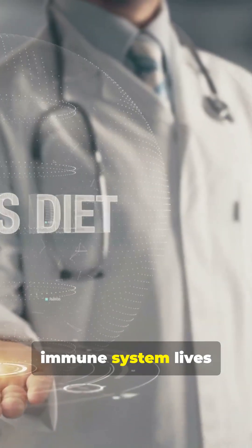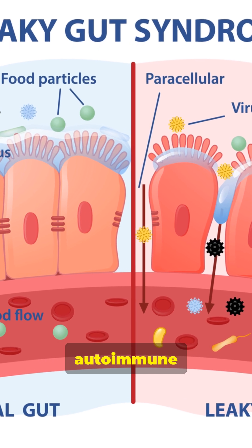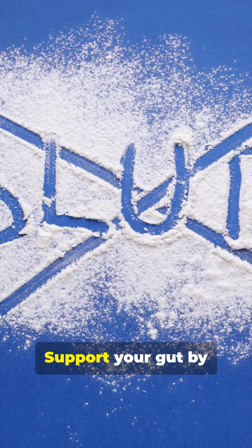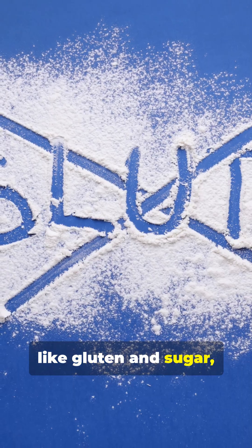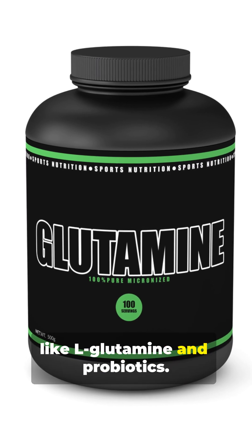First up: healing your gut. Over 70% of your immune system lives in your gut. Research shows that leaky gut can trigger or worsen autoimmune conditions by allowing inflammatory molecules into the bloodstream. Support your gut by removing triggers like gluten and sugar, and adding bone broth, fermented foods, and key supplements like L-glutamine and probiotics.